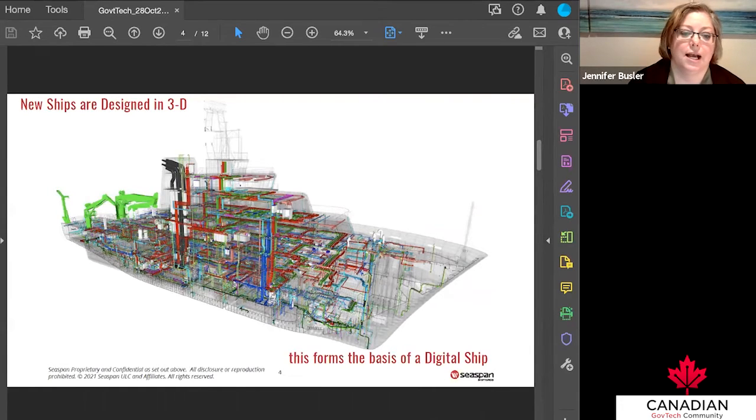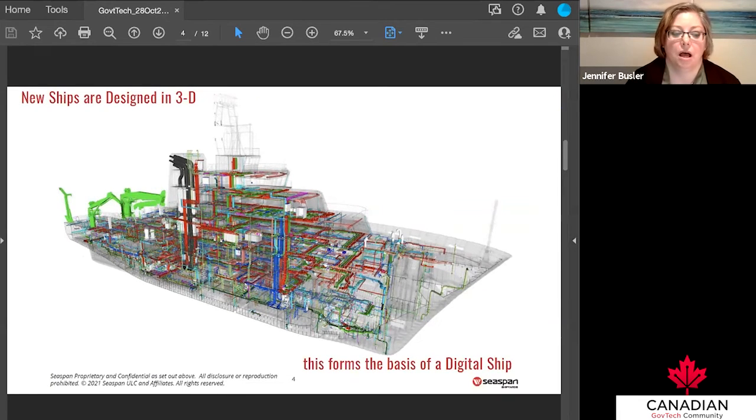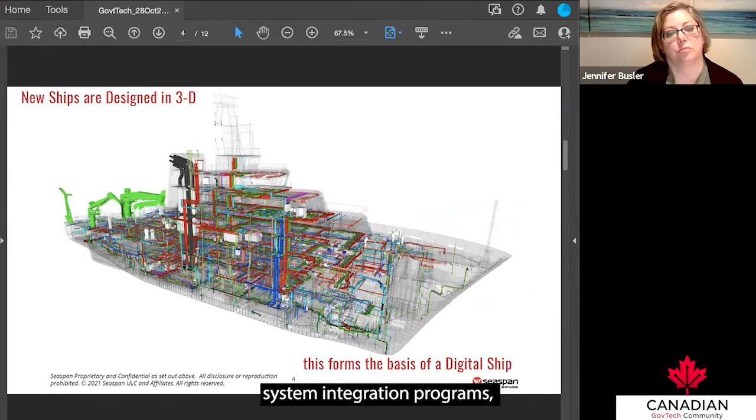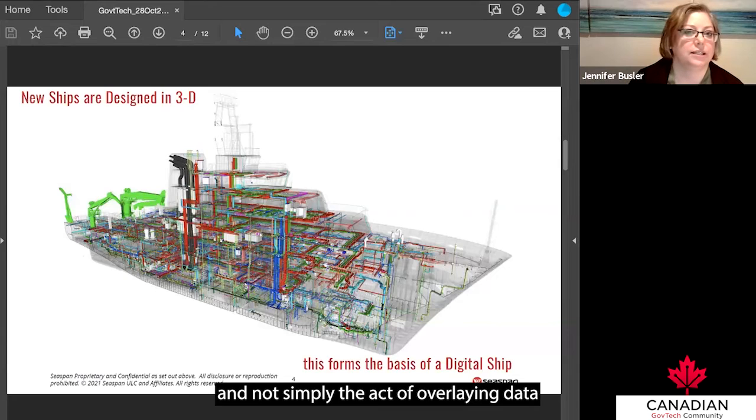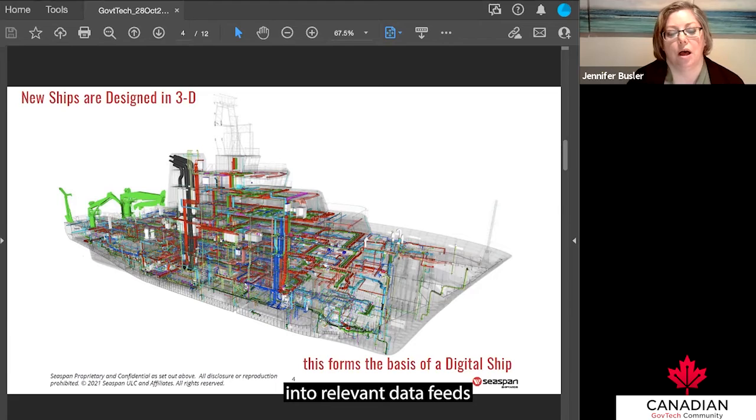It simulates real behavior with varying degrees of fidelity, and includes relational interactions between systems — these are very complex system integration programs, so we need to understand how things work together, not simply the act of overlaying data into a single piece of equipment. It should also mirror reality, which involves connecting that 3D or spatial information into relevant data feeds, allowing you to take that data and any analytics from it and place them within the context of that 3D or physical environment in a virtual environment.